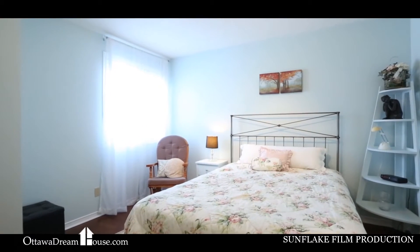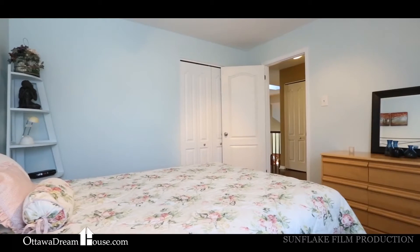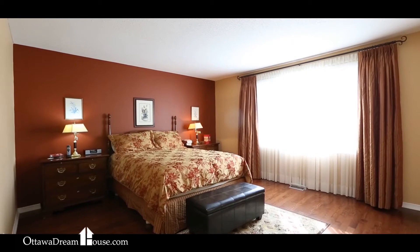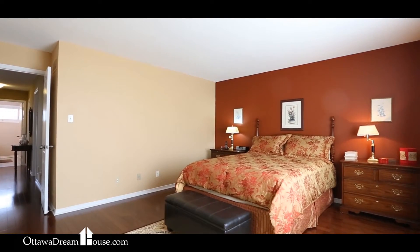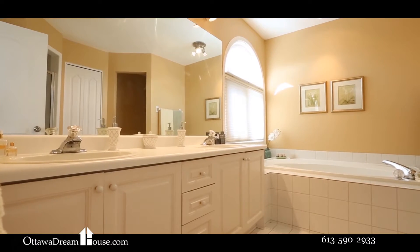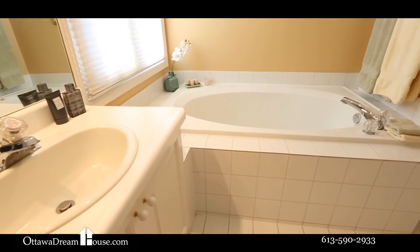When I say that these rooms are big, that's not just realtor talk — have a look. In each one of these rooms you can see that it's easy to set them up however you choose. The master bedroom shows off especially well with the big gorgeous window overlooking the backyard and a full oversized ensuite bath complete with his and hers sinks, an extra large soaker tub, and separate shower.